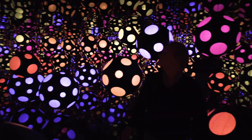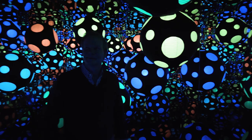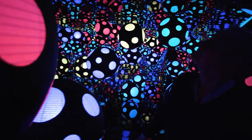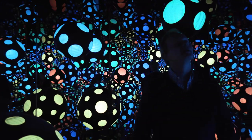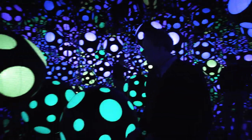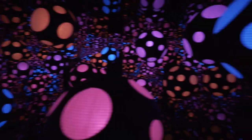Yayoi Kusama has been creating infinity rooms since the 60s — she's done over 20, and her first was in 1965. It's a unique experience: you step into this space and you are surrounded by mirrors. I always talk about this as a work that you don't just look at — it's a work that you experience. When you step in, the mirrors are all around you and you become aware very quickly of the infiniteness of all of this, the way that it stretches on into the universe, and you're part of that. You walk in, the door closes, and you are in this 360-degree space for a quiet, contemplative moment.